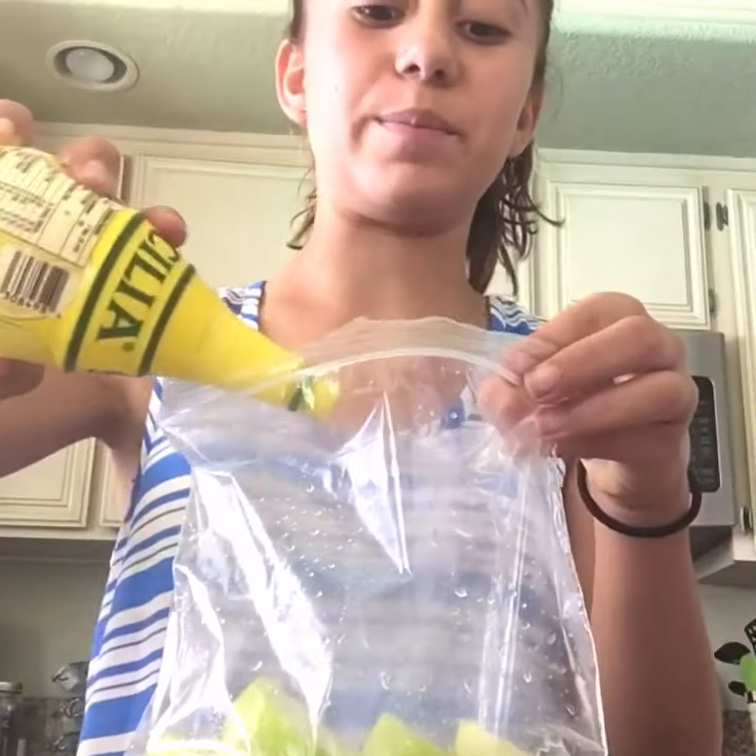Life hack number four: I can't eat apples whole because my teeth are very sensitive, so I cut my apples up, put them in a bag, then use lemon or lime juice and spray it in there. Mix it up, and this will prevent them from turning brown.